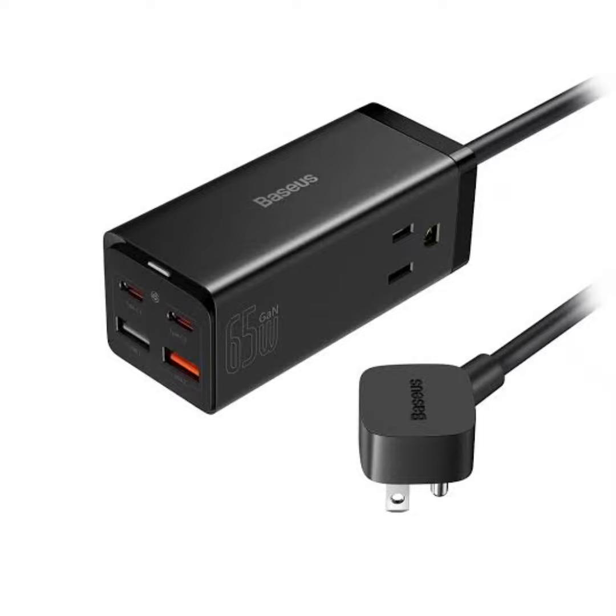The strip includes two USB-C and two USB-A ports alongside the AC outlets. This hybrid design allows users to charge laptops, printers, and other AC-powered devices alongside smartphones, tablets, and other USB-powered gadgets. This departure from typical USB-only GaN chargers could appeal to users seeking a more versatile charging solution. With a 65W capacity, the power strip boasts fast charging capabilities for multiple devices simultaneously.